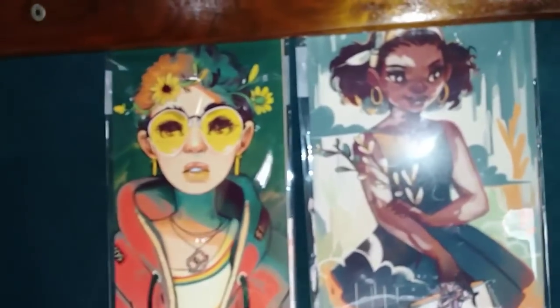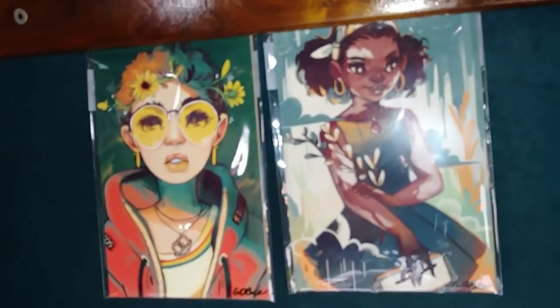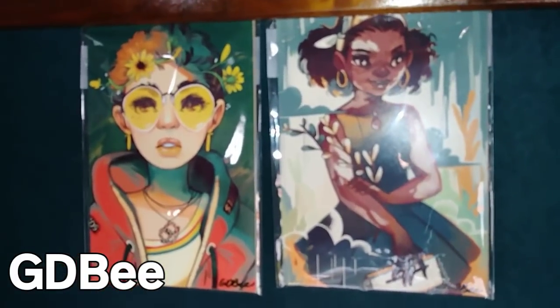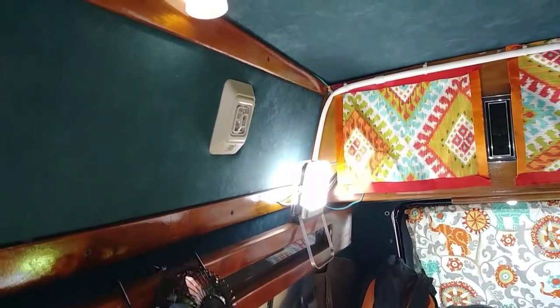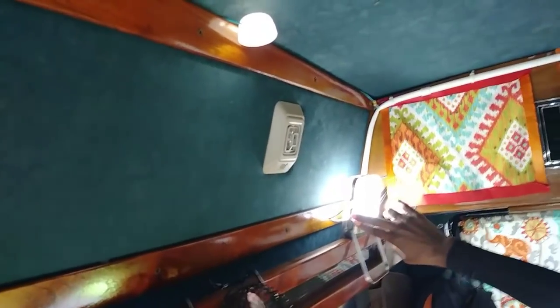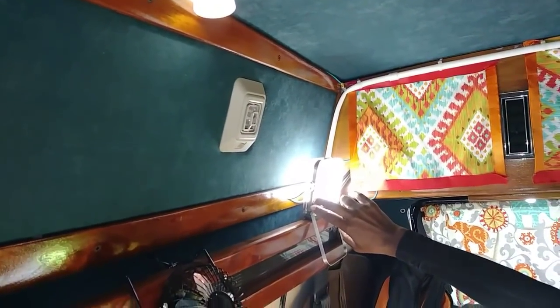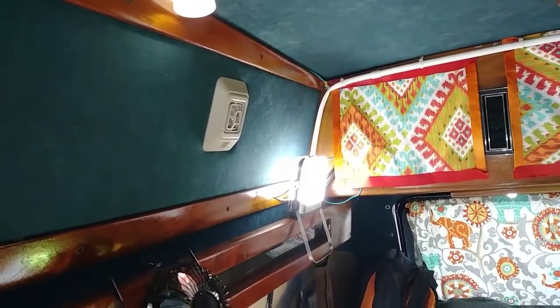She has artwork from one of her favorite artists on the wall. The BioLite lantern also has a power on/off button, color-changing modes, and two USB ports on the side that can charge phones — it's USB-powered and rechargeable.